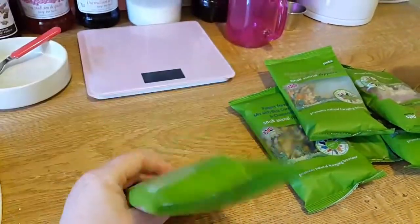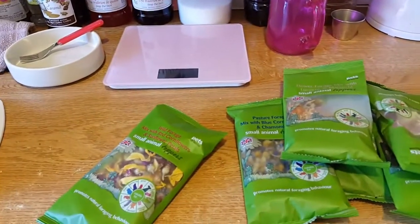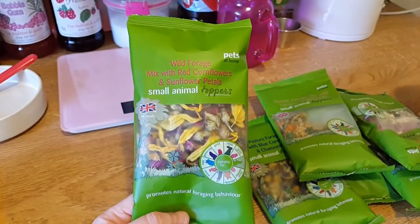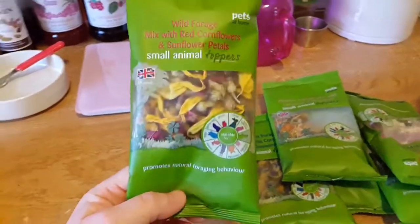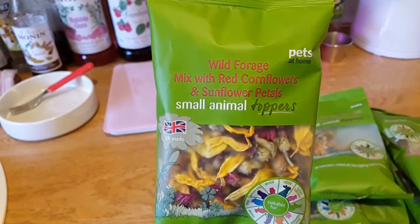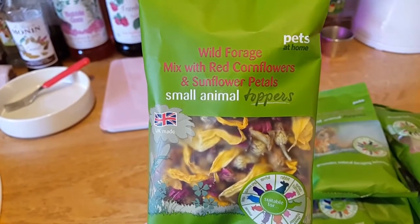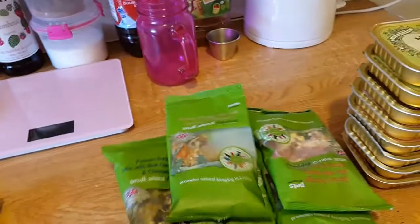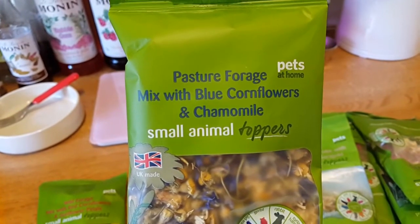I've got some more forage mix. I'm not going to open them yet because I'm waiting just a little bit longer — Maisie and Casper, especially Casper, because I've only had him a day. I want him to settle in. I don't want to upset their stomachs. As you know, Matilda and Rosabi didn't like these. So these are the forage mixes — I've got one of each. This one is a wild forage mix with red cornflowers and some flower petals.